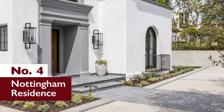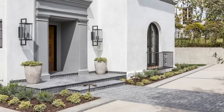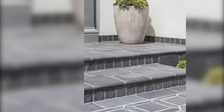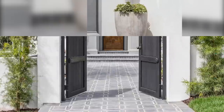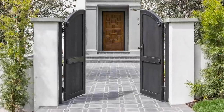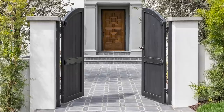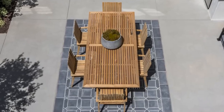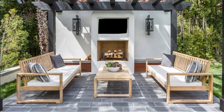Number 4: Nottingham Residence. Sitting just south of the world-famous Hollywood sign, this newly remodeled private residence greets guests with a stunning walkway comprised of Ardo's concrete 3x11 picket set. The Arteo series tiles carry up to the master bedroom balcony, which then overlooks the backyard patio and pergola.